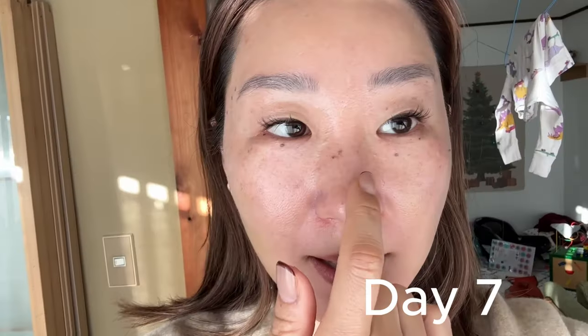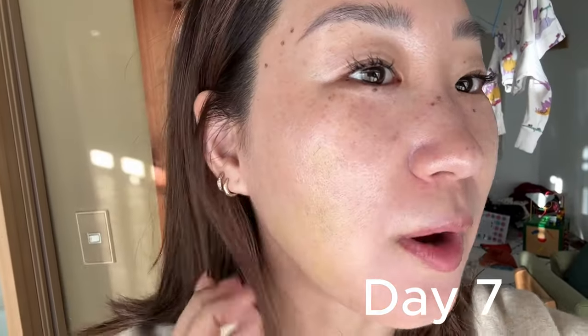You have to put Vaseline on all the time to make sure it's not dry. Still a little bit of bruising in the cheeks area here and here. Most of them came off already, and that one that was very very dark — I want that off — and just a few spots here.